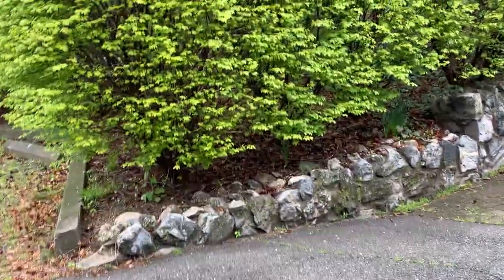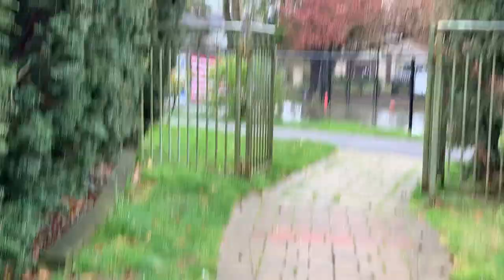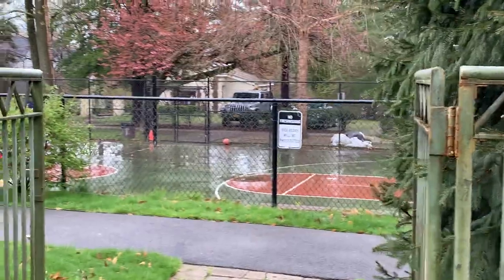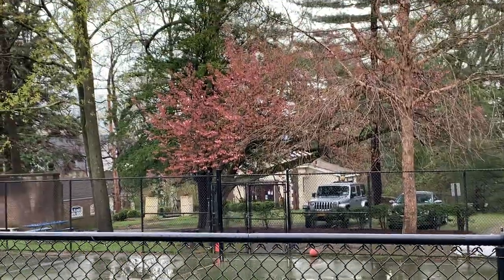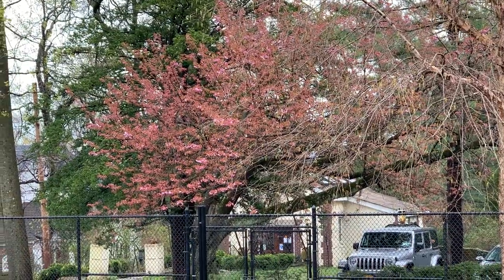We walk around here all the time and we don't even pay attention. All the flags on the buildings. This guy last week when we were out here had almost nothing on him. And now look at him.